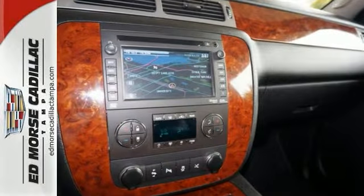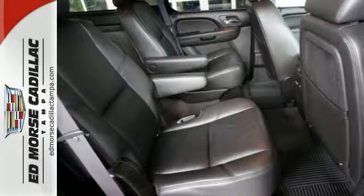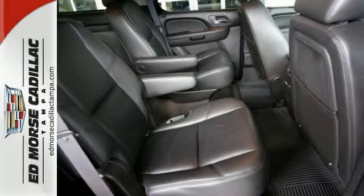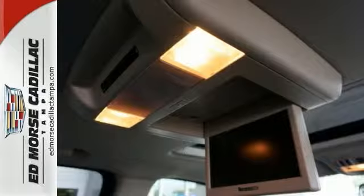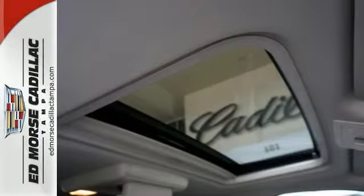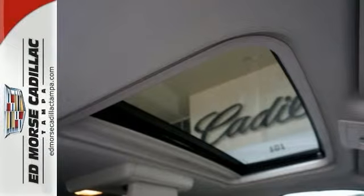This SUV also gives you endless room with a third row, and you can entertain the family on those long trips with DVD entertainment. Even the passengers in the backseat will ride in comfort thanks to the rear air control. And with a backup camera, it's like having eyes in back of your vehicle.